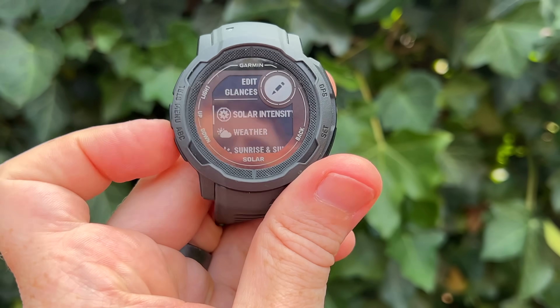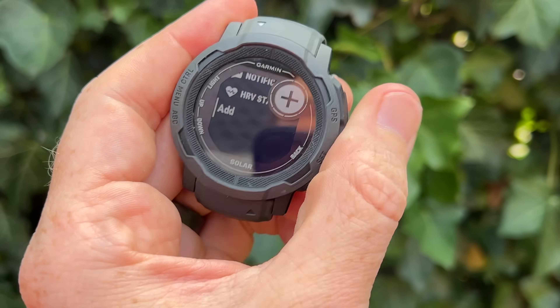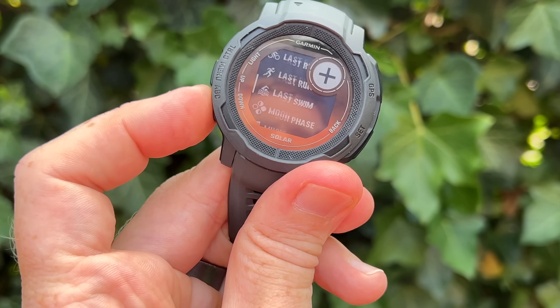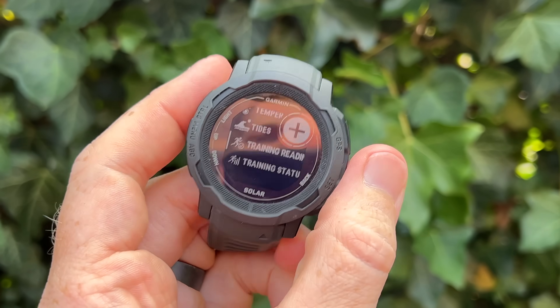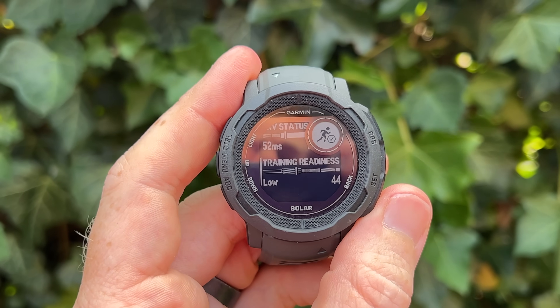Note that for training readiness you do need to manually add that widget — or widget glance — to your list. Just scroll to the very bottom and choose to add a new widget, then select the training readiness one. In my case, because I already have plenty of data in my Garmin account, everything populated immediately. But if this is a brand new watch, it may take a few days or even up to a few weeks for all that data to flow in and fully populate training readiness.